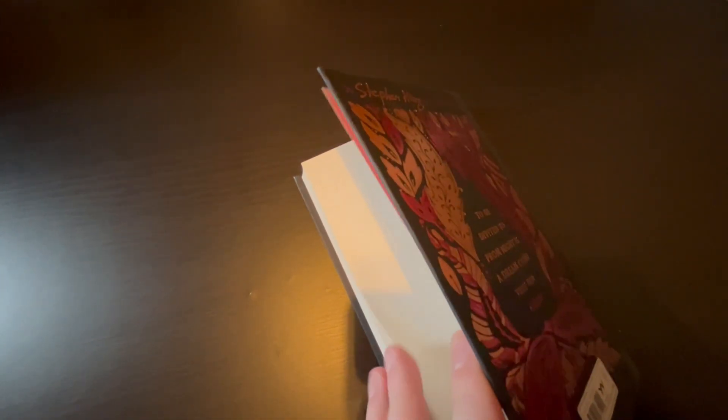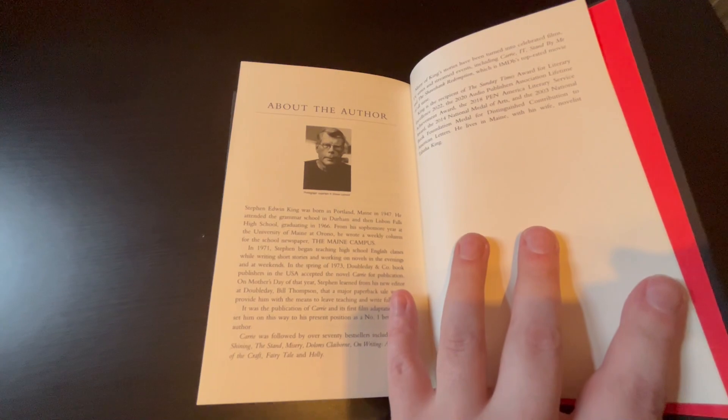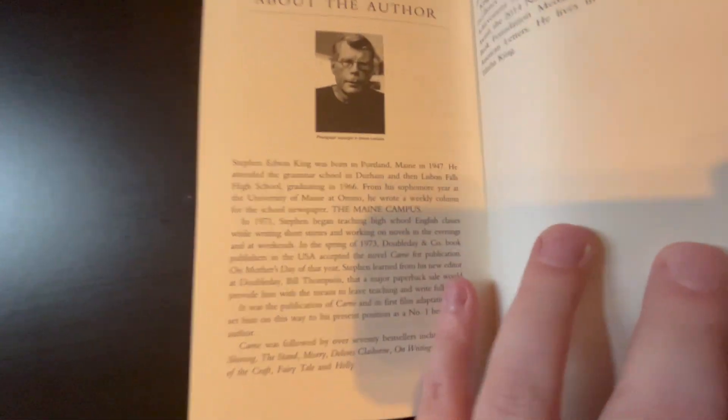Red end papers at the back as well. I don't think there's any supplemental material at the back — just an about the author page at the back. Before that is probably just the end of the story.